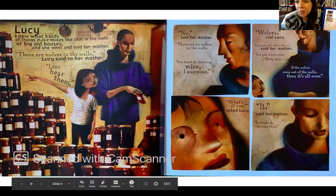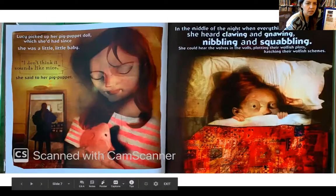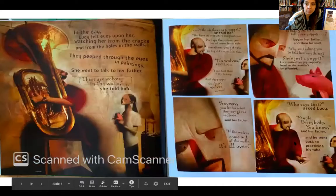Lucy knew what kinds of things made noises like that in the walls of big old houses. She went and told her mother: 'There are wolves in the walls,' Lucy said. 'No,' said her mother. 'There are no wolves in the walls — you must be hearing mice, I suppose.' 'I'm sure it's not wolves,' said her mother. 'If the wolves come out of the walls, then it's all over.' 'What's all over?' asked Lucy. 'It just is,' said her mother. 'Everybody knows that.' Lucy picked up her pig puppet doll. In the middle of the night, she heard clawing and gnawing, nibbling and squabbling — she could hear the wolves plotting their wolfish plots and hatching their wolfish schemes. Do you think she's just imagining this?